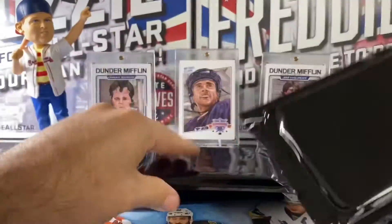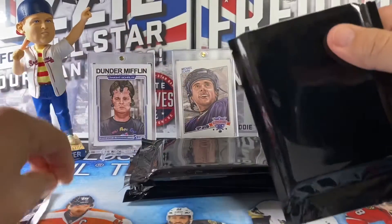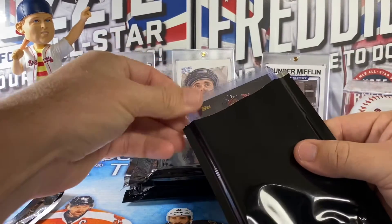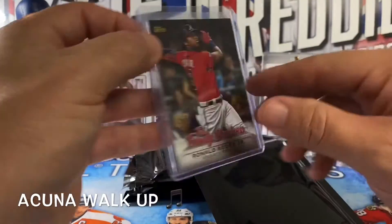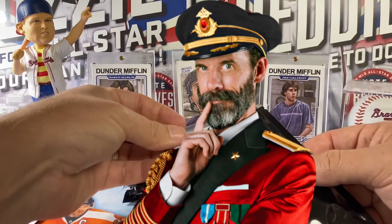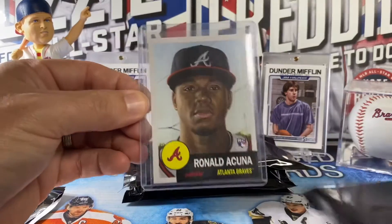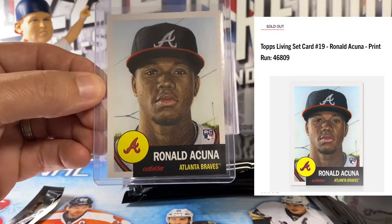Let's get into these, working from what I feel might be the best packs down to the best. First card out of pack one is a Ronald Acuña 'The Family Business' from Topps, a parallel numbered to 150 — nice Braves PC card. Acuña is going to have a fantastic career. The next card is another Braves card: the Ronald Acuña Topps Living Set rookie card. Tons of these were purchased so not a very low print run, but still a nice card for any Acuña fan.